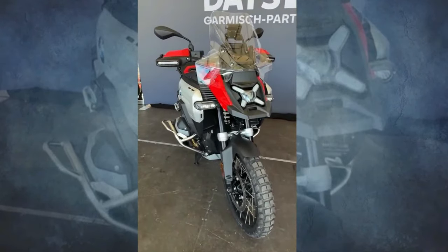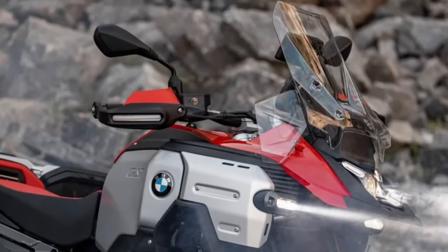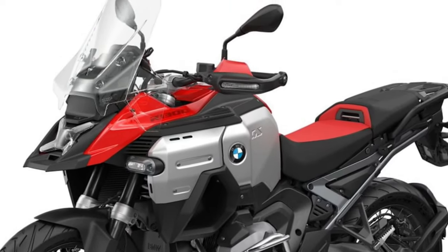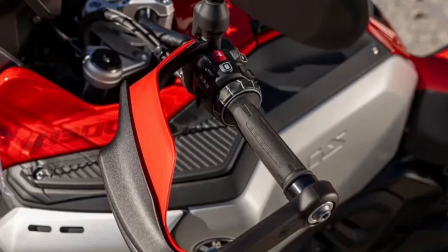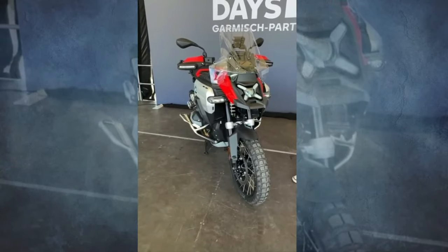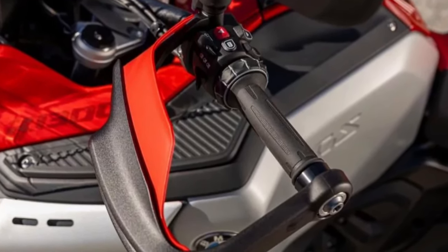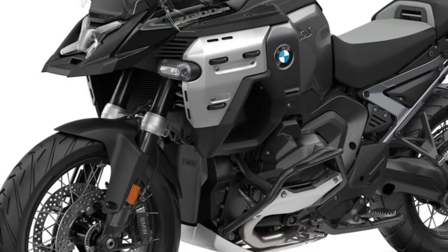BMW Motorrad unveils the all-new 2025 R1300GS Adventure, engineered to meet the diverse needs of adventure riders and long-distance touring enthusiasts. BMW says this latest addition to the GS family is designed to conquer extreme terrains and provide unparalleled riding experiences.